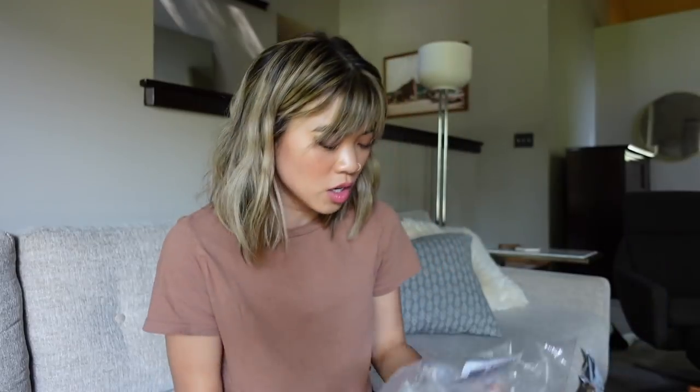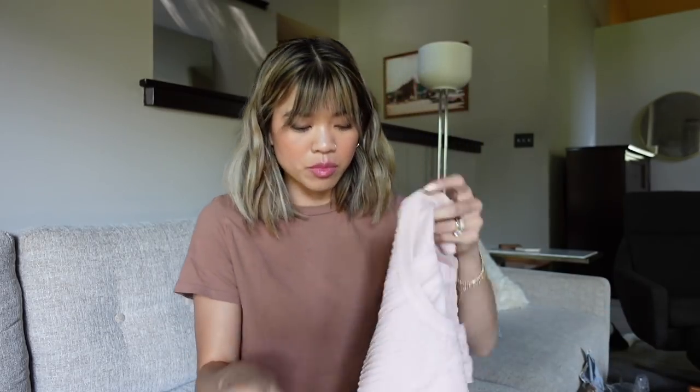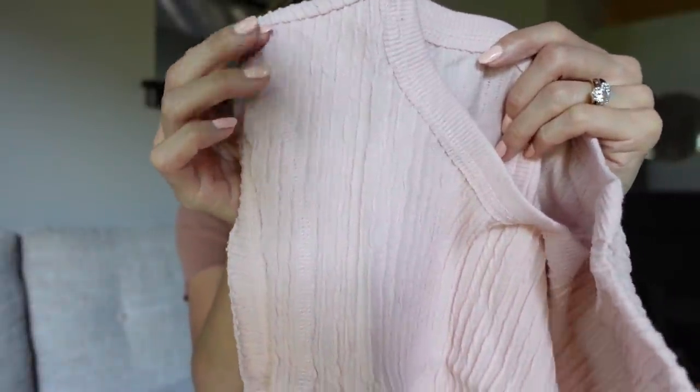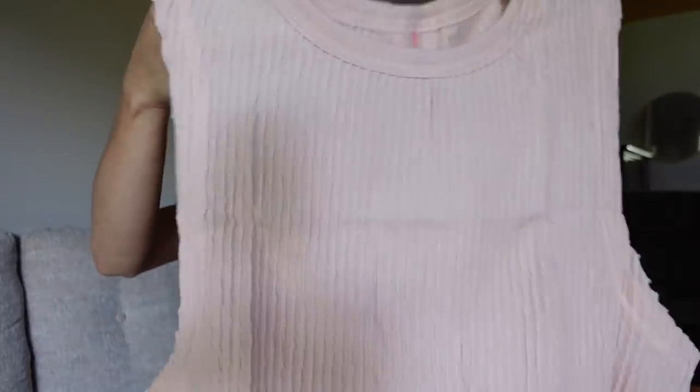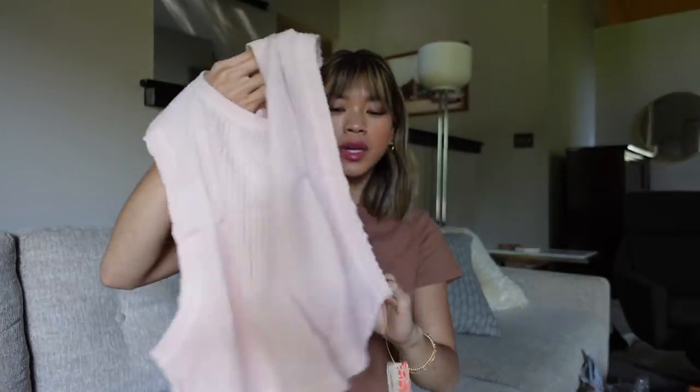I did get something different — not just things I already have in different colors. This is the Second Base Tank and I got it in this beautiful blush. I love the texture of this tank; it is a little bit sheer so you'll want to pair it over a sports bra. This is perfect for days you're going to the gym and don't really want to wear just a sports bra. It's open on the sides so you get a lot of airflow, it's not gonna be hot.